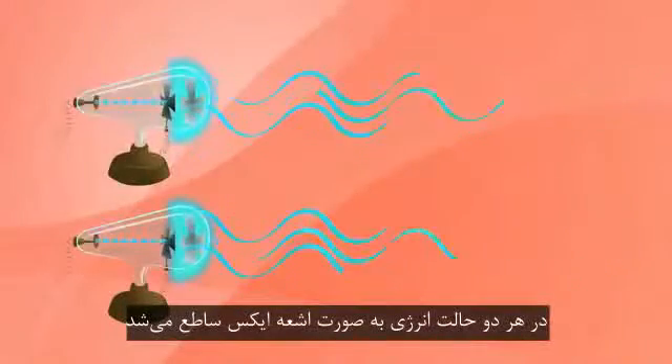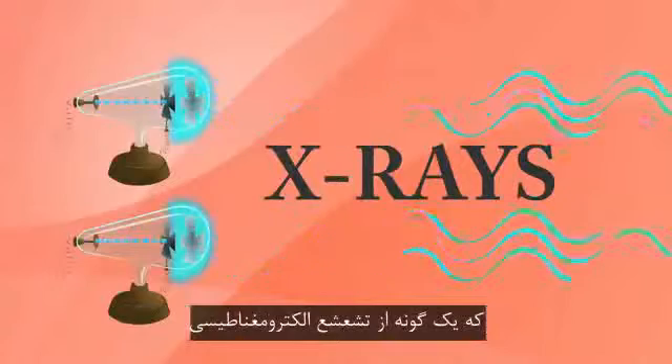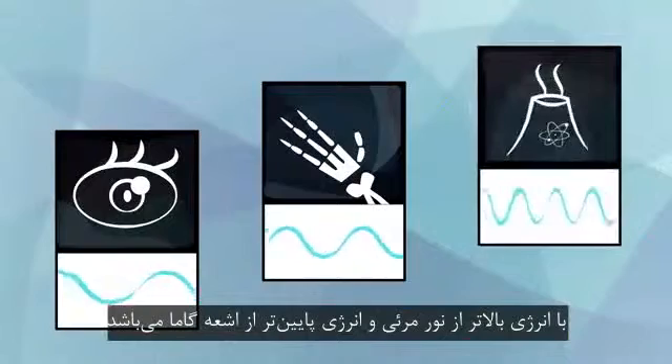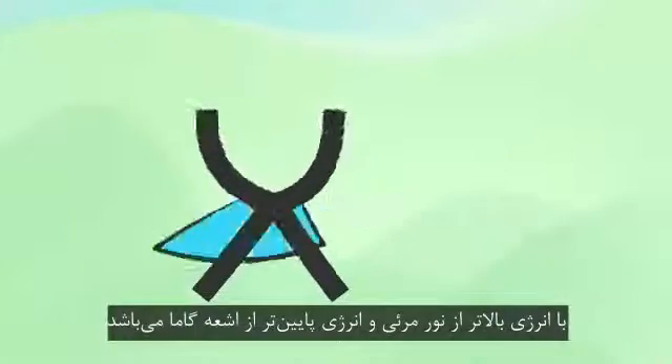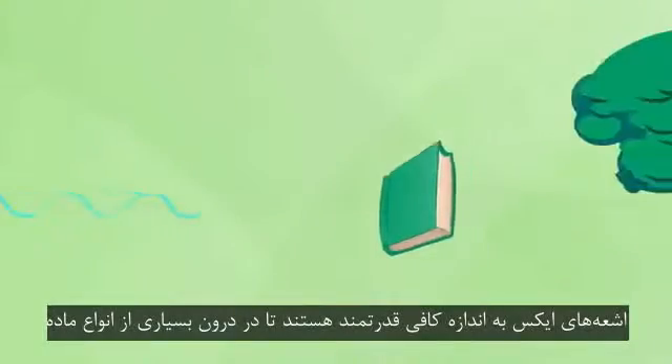In both cases, the energy was emitted in the form of X-rays, which is a type of electromagnetic radiation with higher energy than visible light, and lower energy than gamma rays. X-rays are powerful enough to fly through many kinds of matter as if they are semi-transparent.